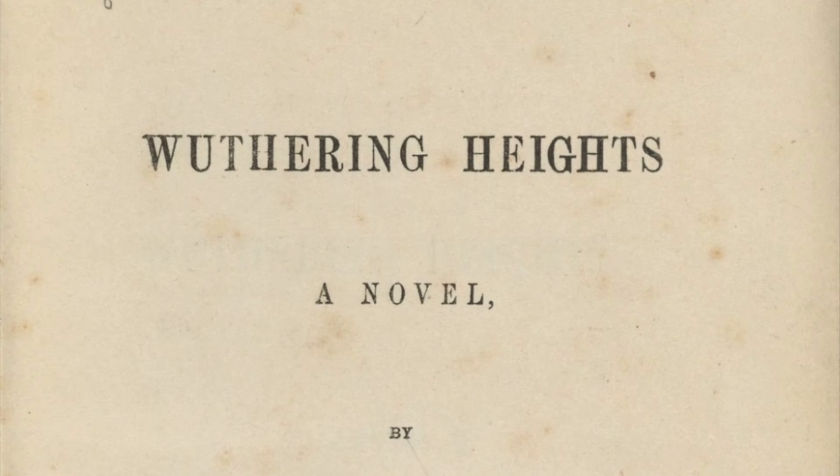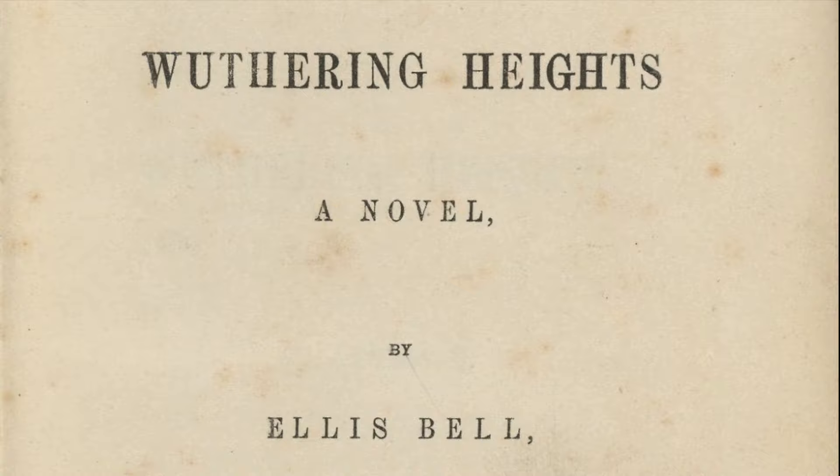In December 1847, Emily Brontë's only novel, Wuthering Heights, was published under the pseudonym Ellis Bell. She was 29 years old and lived just one more year.